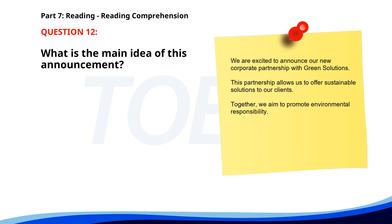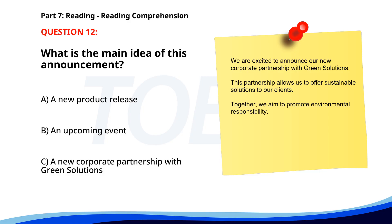Number 12. We are excited to announce our new corporate partnership with Green Solutions. This partnership allows us to offer sustainable solutions to our clients. Together, we aim to promote environmental responsibility. What is the main idea of this announcement? A. A new product release. B. An upcoming event. C. A new corporate partnership with Green Solutions. The correct answer is C. A new corporate partnership with Green Solutions.